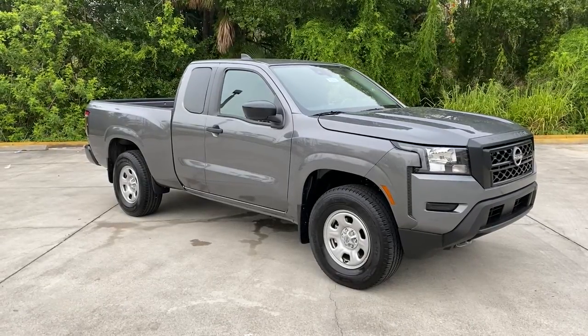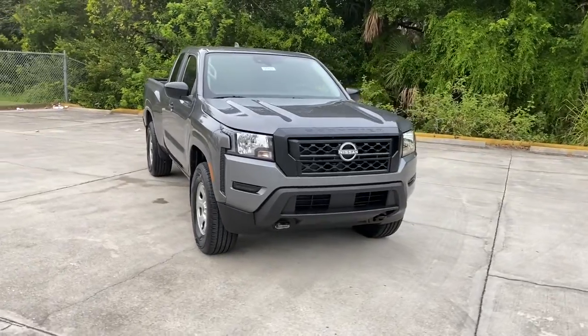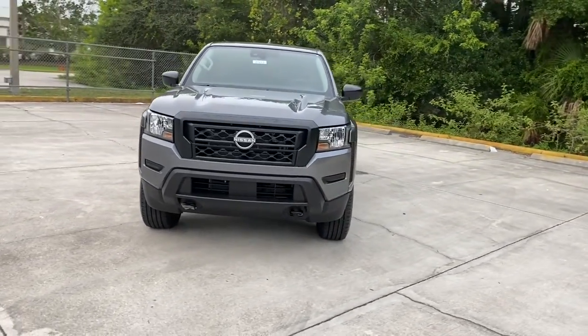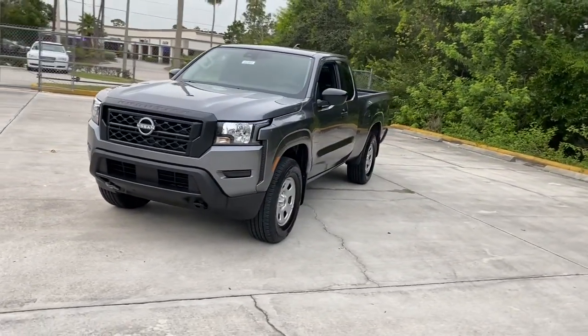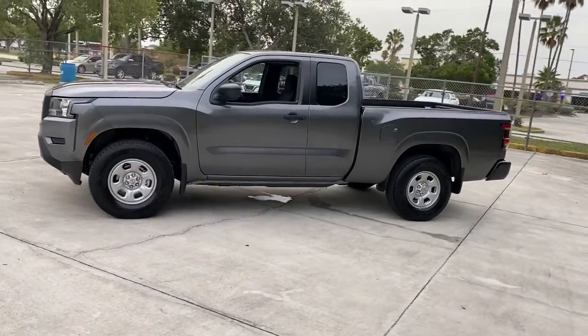Look no further than the 2022 Nissan Frontier. You'll be ready for the job or off-road recreation in this remarkably affordable Frontier. Comfortable, capable, and hardworking, this popular mid-size pickup is waiting just for you.